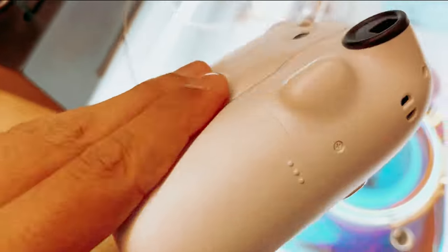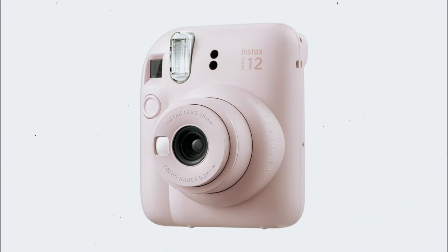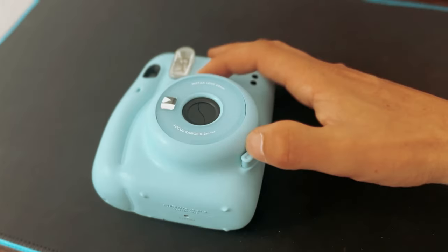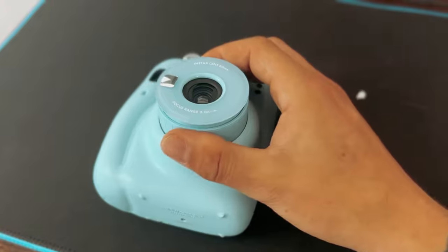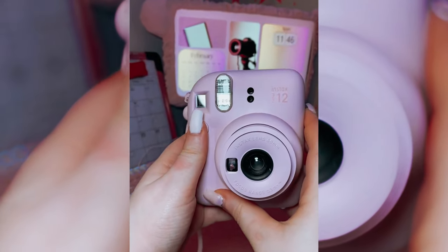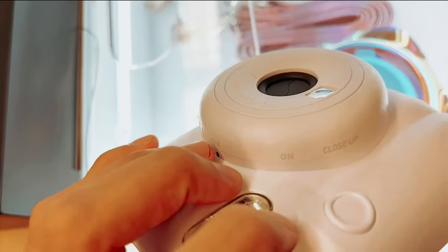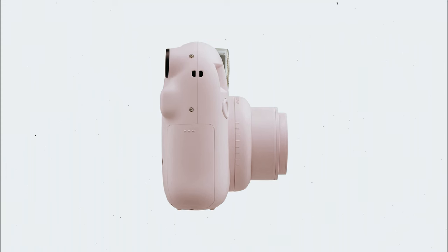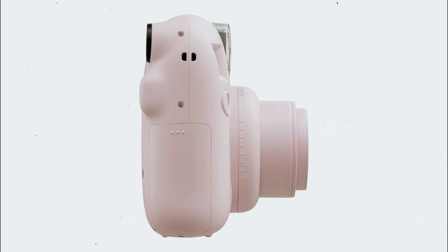Additionally, the built-in selfie mirror makes capturing perfect selfies a breeze, while the close-up mode with parallax correction ensures sharp, clear images every time. The automatic exposure and flash control of the Instax Mini 12 ensure that your photos come out vivid and accurately exposed without any risk of them being over or underexposed. The camera prints out high-quality 2-inch by 3-inch Instax Mini instant photos in just about 5 seconds, with a development time of around 90 seconds, delivering instant gratification.